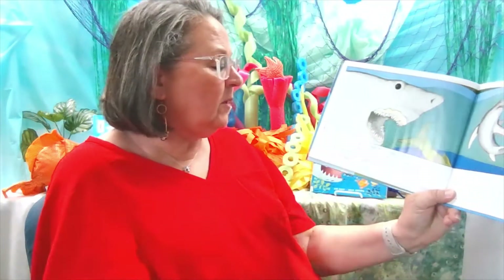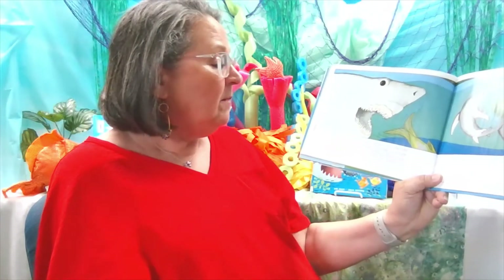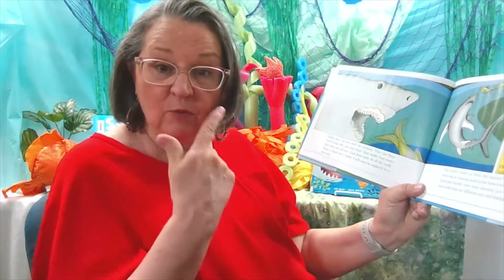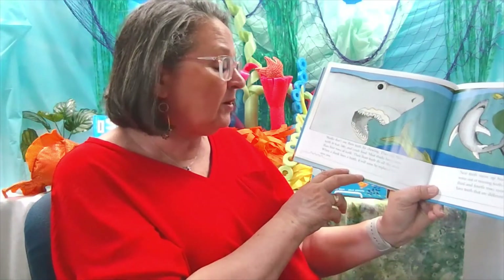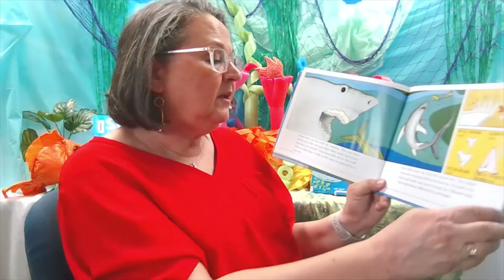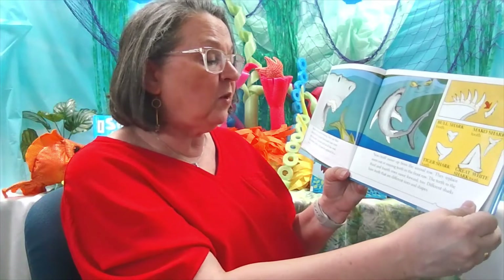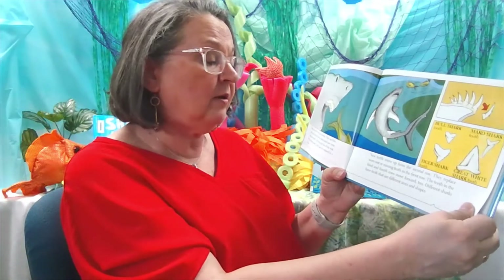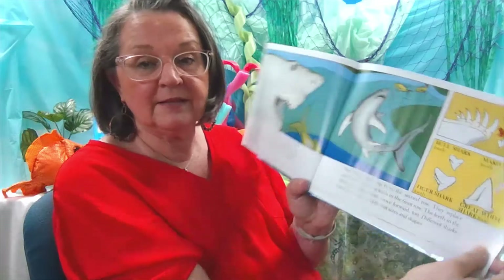Sharks don't use their teeth for chewing. They use their teeth to tear, bite, and crush food. Most sharks have more than four rows of teeth — we just have one row. Their front teeth do all the work. When a shark loses a tooth, it will soon be replaced by a new one. New teeth move up from the second row and replace worn out or missing teeth in the front row. The teeth in the third and fourth row move forward too. Different sharks have teeth that are different shapes and sizes.